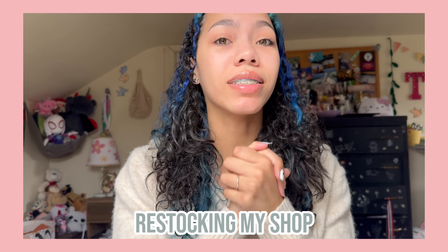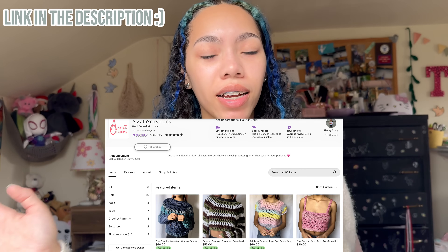Today we're going to be restocking my entire shop in alphabetical order. My name is Tiani and I crochet all the time. I have my own small business where I sell my crochet products and some other things that aren't crochet. I've finally been working on a super top secret project — my own website — and in honor of that, I need some products to sell on it.